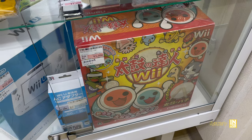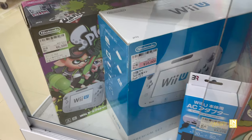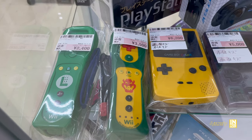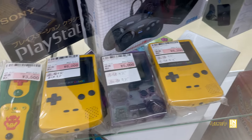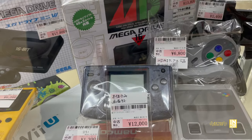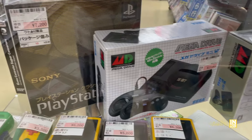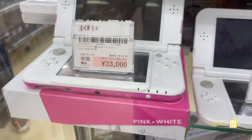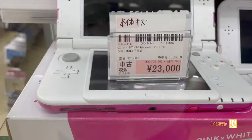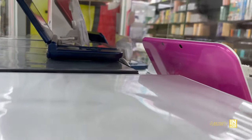Down below we have some Taiko drum stuff for the Wii, some Wii Us at 10,000 yen — a little bit pricey. The Splatoon one is missing a few things. We got a few special edition Wii models and some Game Boy Color action — 6,200 yen for the yellow, 12,000 yen for the Neo Geo Pocket Color. Then a variety of mini systems — the Genesis and the PlayStation Mini consoles. A New Nintendo 3DS LL XL for 23,000 yen — look at the pink on this one, it just pops.